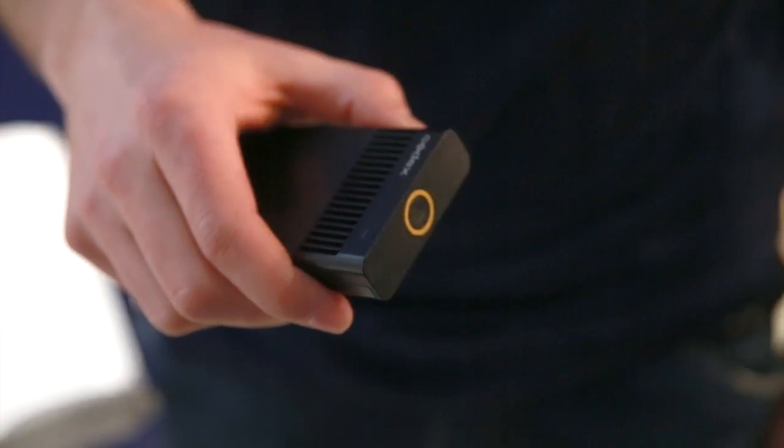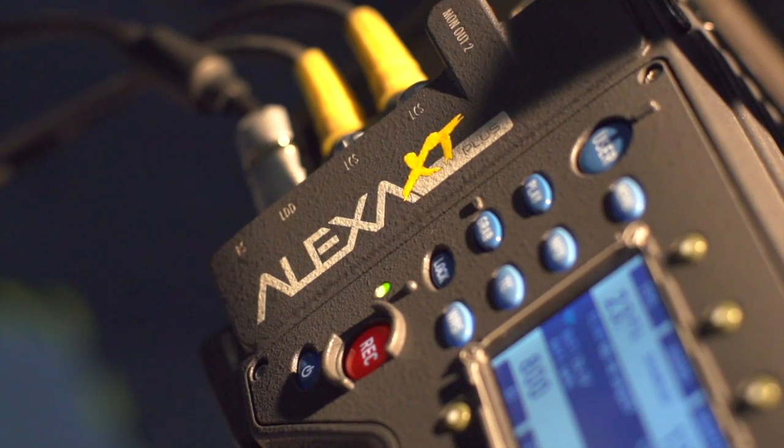Hi, my name is Oliver Temmler and I'm in the Digital Workflow Department at ARRI Munich. Today I want to talk about the new XR capture drives, the XR module, and the Alexa XT camera.